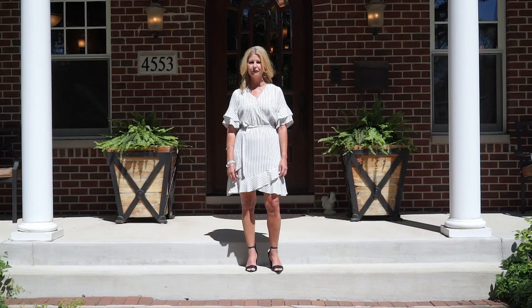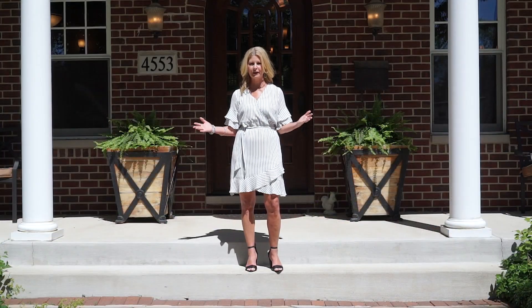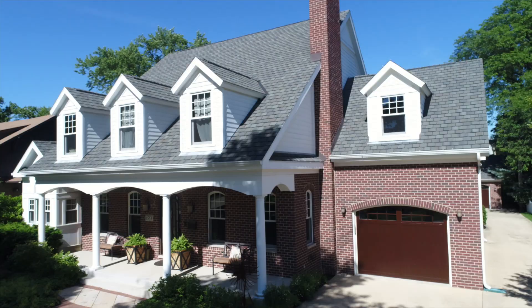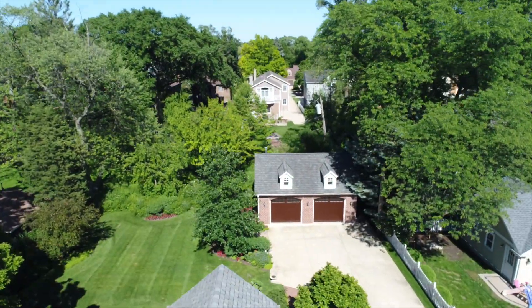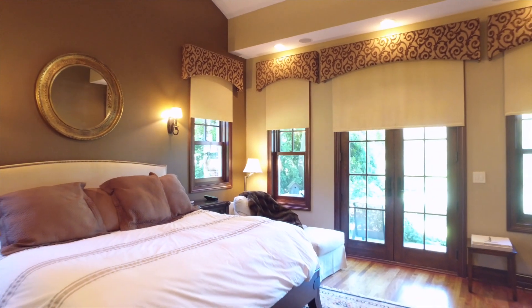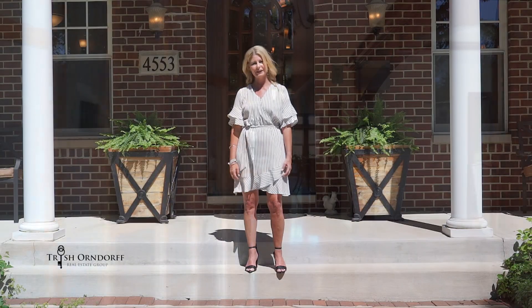Welcome to 4553 Franklin Avenue in beautiful Western Springs. This custom-built five-bedroom, four-and-a-half bath home sits on a coveted 90 by 213 foot lot and boasts stunning architecture and smart technology throughout. Let's go take a look.